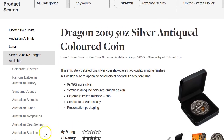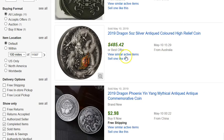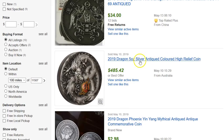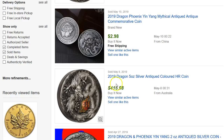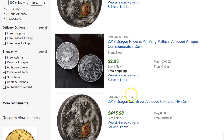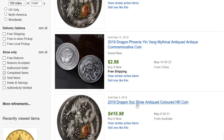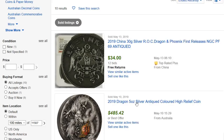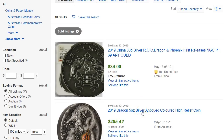I checked on eBay here and looked at the sold listings. The one that shows up is from Australia at $485, and another one from Australia at $415. So let's say it sells for $450 — you make a little profit, not great, not bad, but it's not selling like hotcakes. This will be one of those things that you buy and you're going to have to hold for a while. If you're going to put it up to flip it, it's going to take a while to sell.